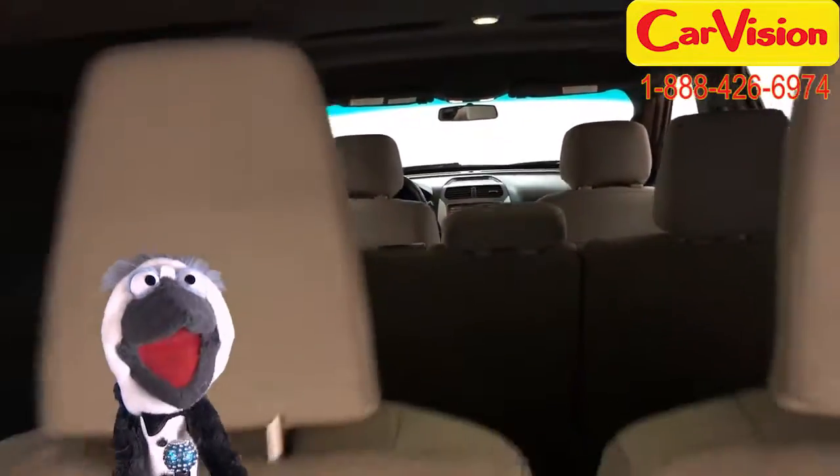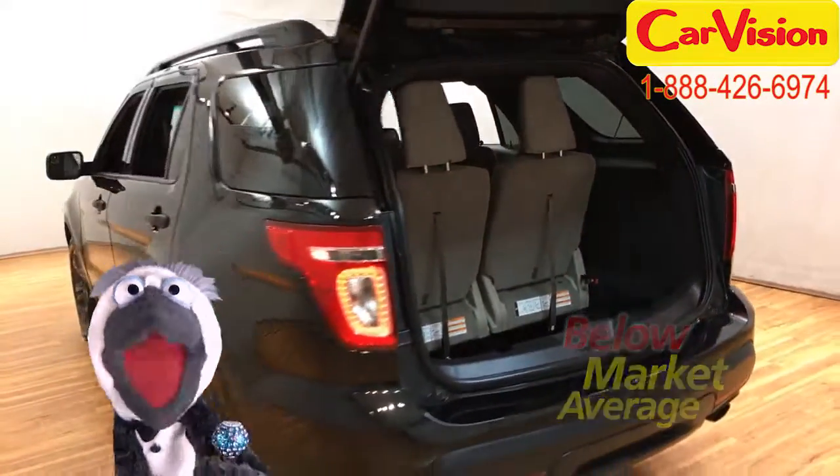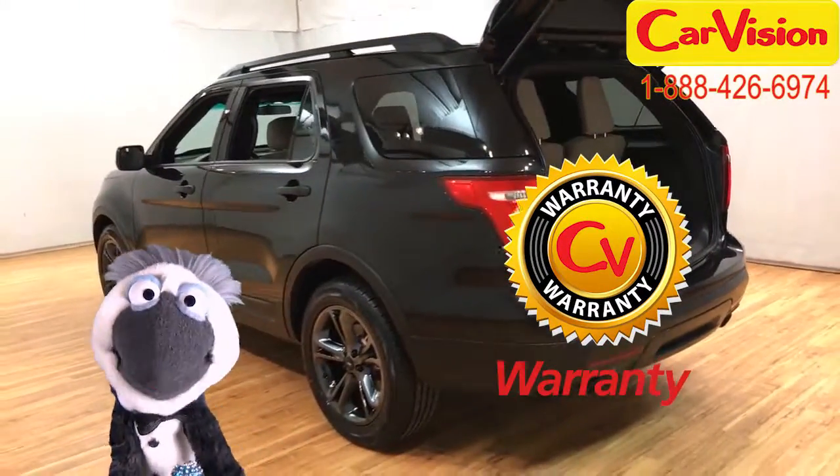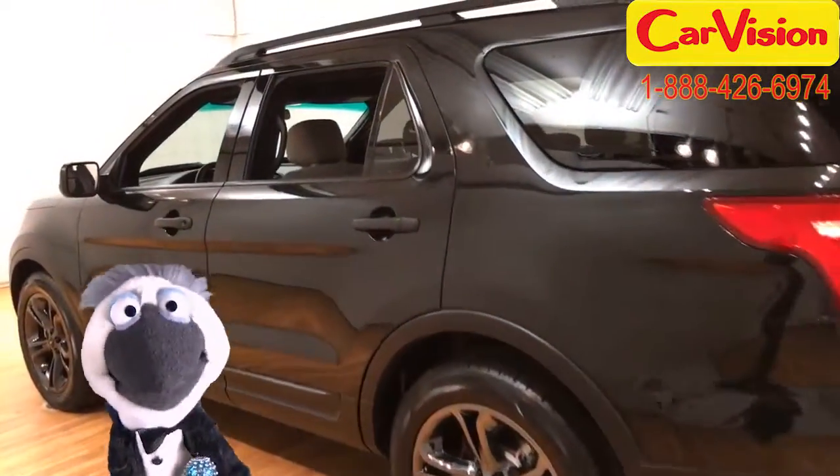At CarVision.com, we offer below-market average pricing and a quick and easy approval process with customizable warranties. Call now to book your test ride or go to our website to find out more.